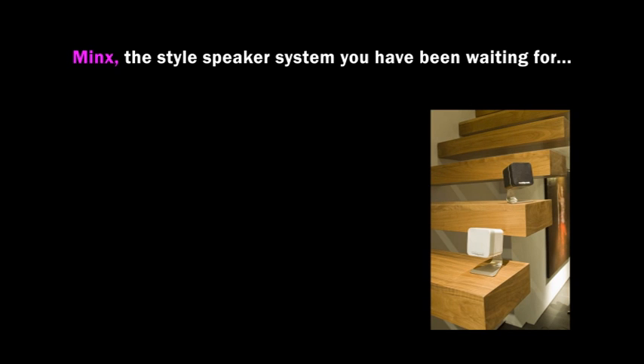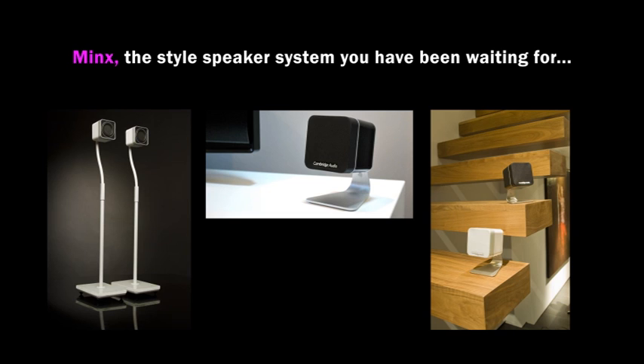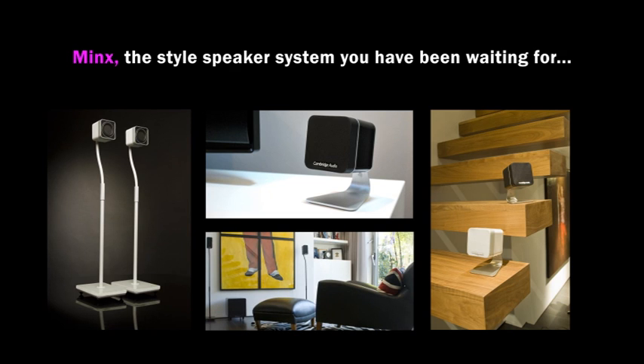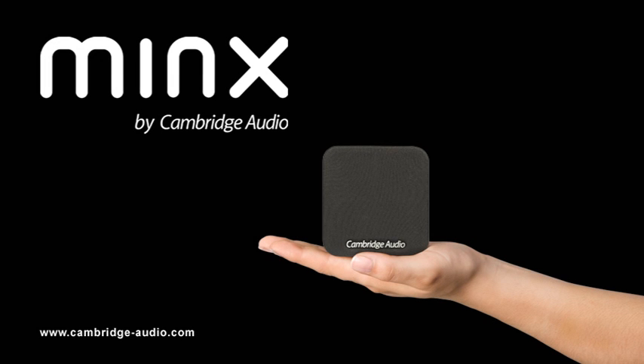Up until today, choosing a style system has meant facing a stark compromise, but now everything changes. It's time to reset your expectations and hear the MINX difference for yourself.